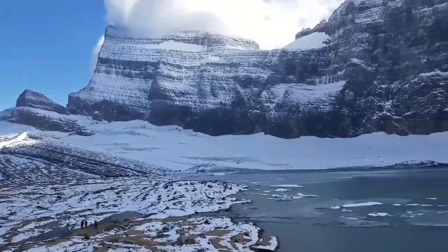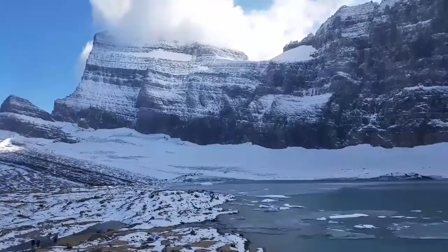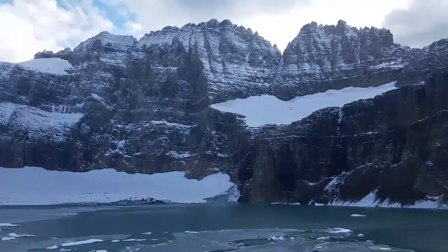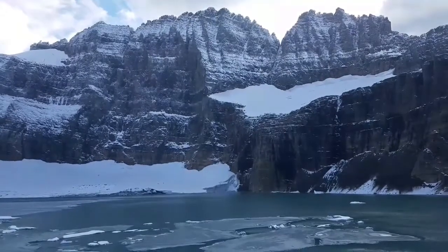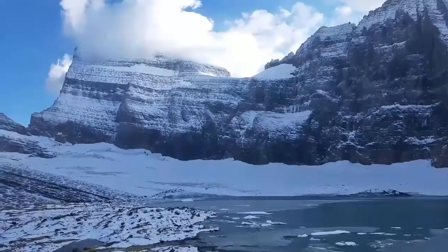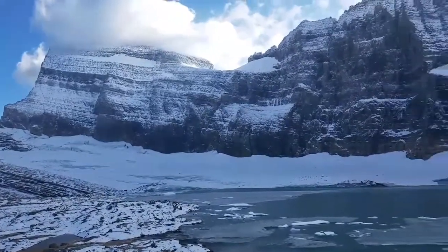Hello everybody, here we are at Grinnell Glacier in Glacier National Park. This is at the end of the Grinnell Glacier Trail at the Manny Glacier area, and we're looking at actually three glaciers in this area. It's 2017, and we like coming up here about this time because it shows the glacier rather than the seasonal snow — this place gets a ton of seasonal snow — and this gives us a look at the actual glacier ice.